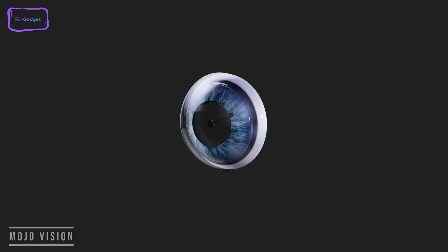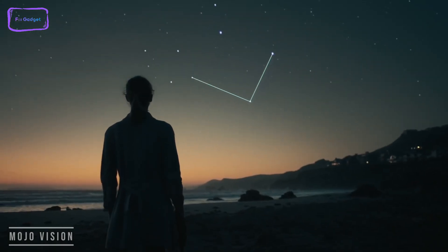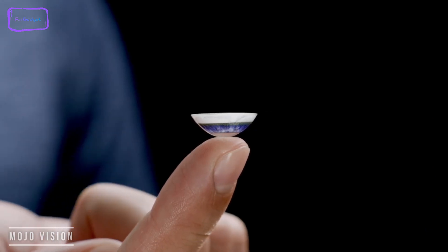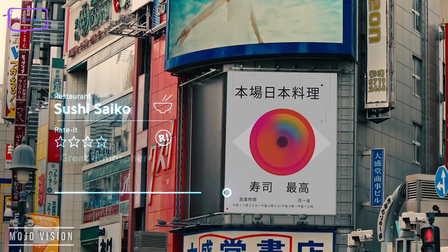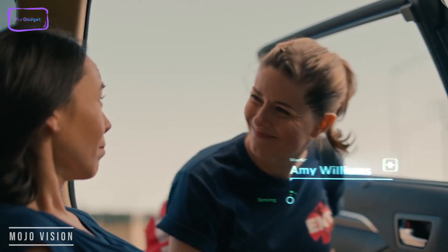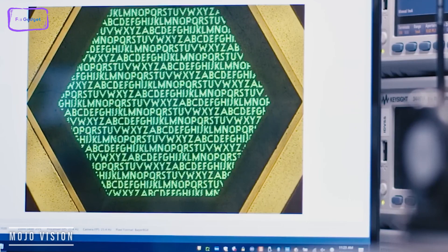Mojo Vision is the first AR contact lens, a new prototype from Mojo. It's a hard contact lens with a mini display and ARM Zero processor, built with a 5 GHz module. It has motion sensors, eye tracking, and proprietary wireless technology for content streaming. The display resolves at 14,000 pixels per inch with a diameter of less than half a millimeter. The pixel has a pitch of 1.8 micrometers — it's the smallest and densest display in the world.